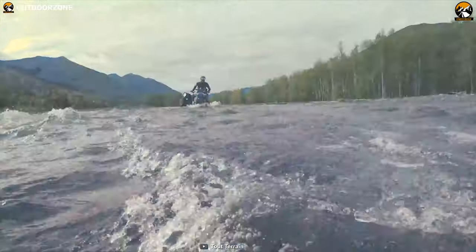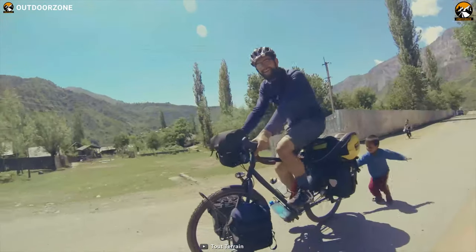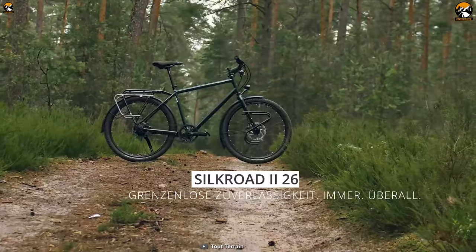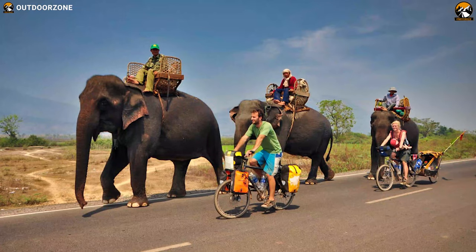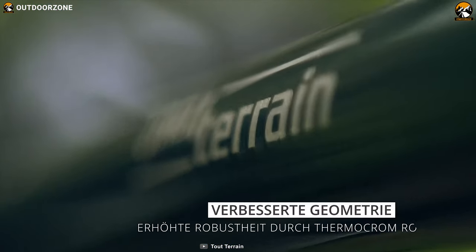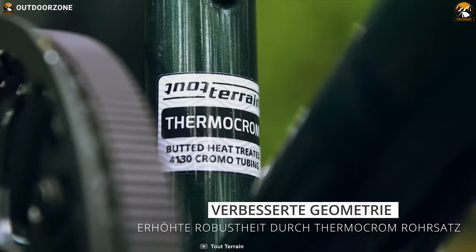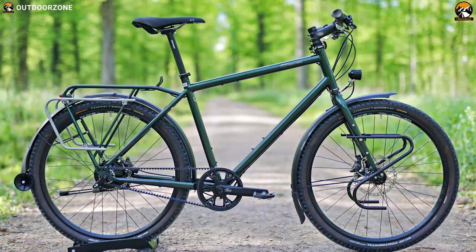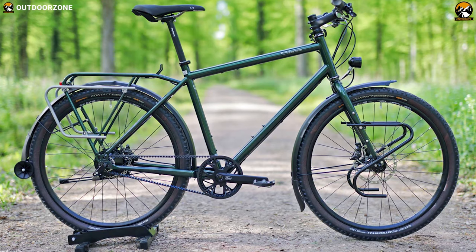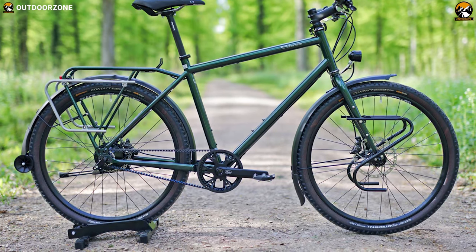Named after the ancient trade route that links China with the Western world, the Tour Terrain Silk Road 2 is built upon a feature-rich expedition frame and can withstand the harshest environment possible. This touring bike features a super-durable steel frame made of heat-treated thermochrome tubing. Therefore, the frame structure is robust, passes the highest safety testing, and can resist the twisting forces between the front and rear luggage.